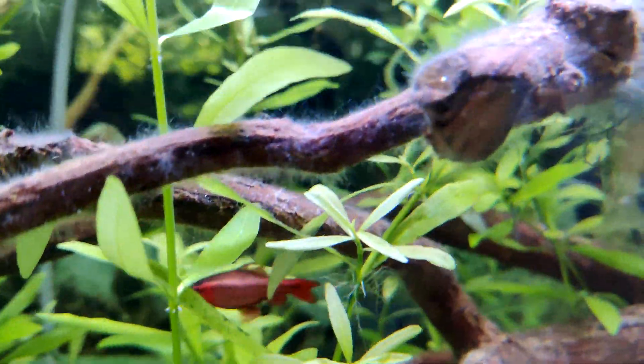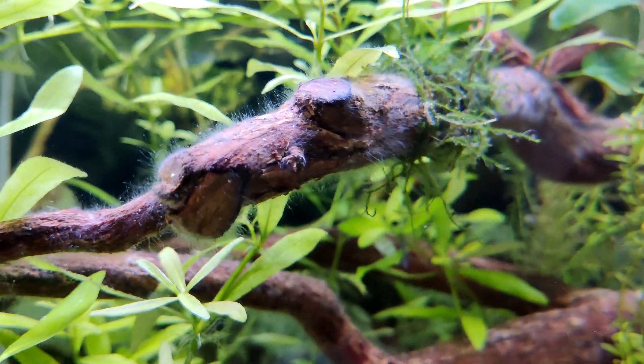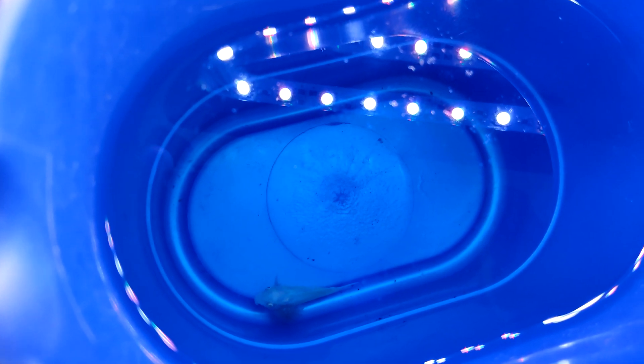So I set about trying to catch it. Now in a tank like this it can be very difficult to catch a fish if that fish does not want to be caught, but I was lucky — I was able to scoop it out and then examine it more closely.